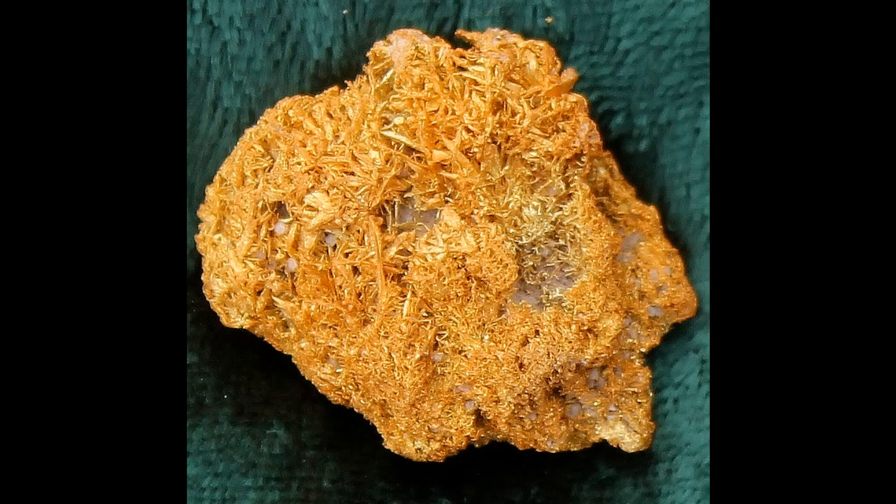This beautiful mass of wires is actually the only one of all these specimens that belongs to me. I found this out in the hills of Nevada with my metal detector. It was down fairly deep but the specimen weighs 20 grams — about two thirds of an ounce — and at today's prices it's more than a thousand dollars worth of gold in bullion value, but it would be a lot more valuable because of the wire specimen that it is. It's one of my favorite finds of all time.